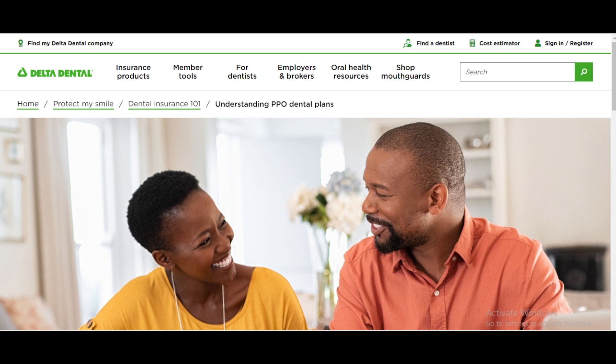Delta Dental is a well-known name in the dental insurance industry, and their PPO plans are designed to offer flexibility and choice. PPO, or Preferred Provider Organization, is a type of dental insurance plan that provides a network of dentists for you to choose from, but also allows you to see out-of-network providers at a higher cost.